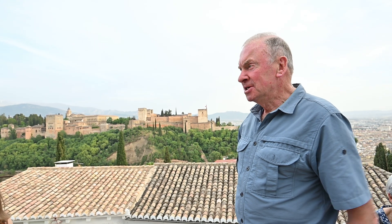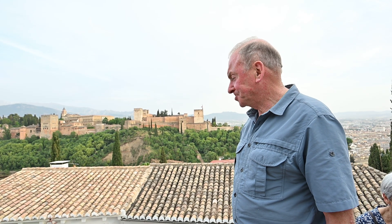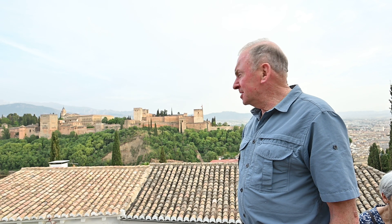When it does shine it doesn't light up the whole Alhambra like the classic postcard does. So when trying to represent a postcard image, you'll be very lucky with the weather. I'm going to tell you what I've seen about the Alhambra today.